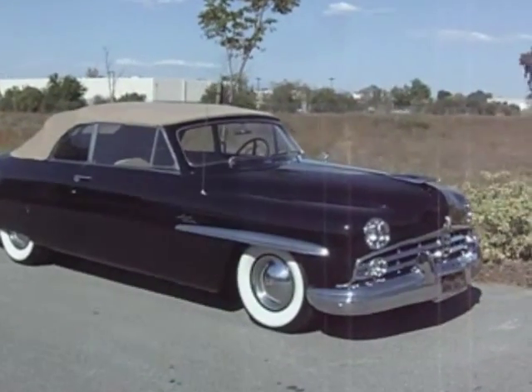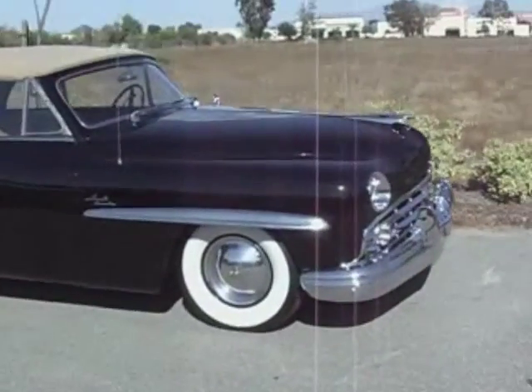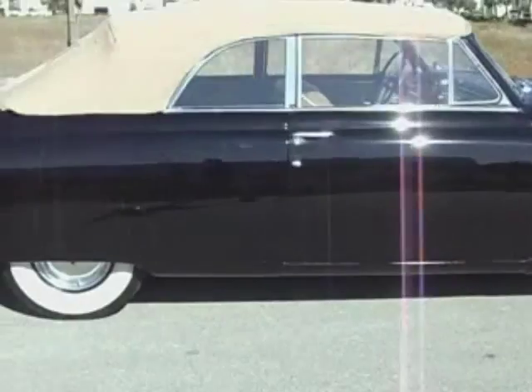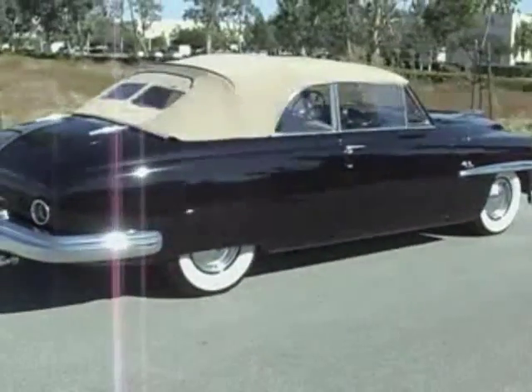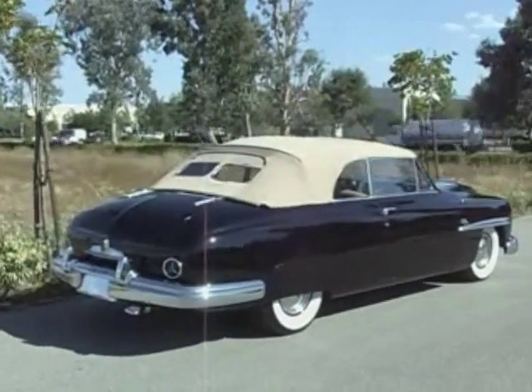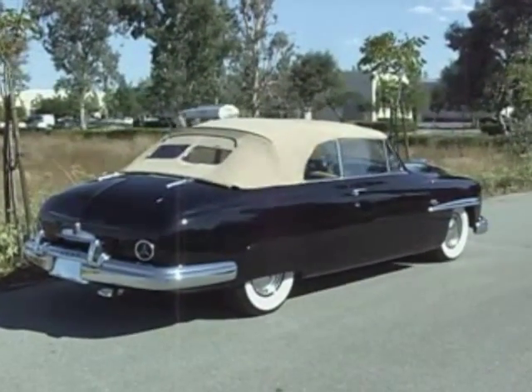It's in nice condition. It still needs some TLC. It's show-worthy, but it's not a Concours competition car. The maroon one that we have is — this one is not.